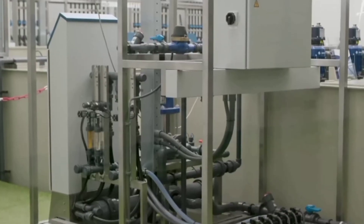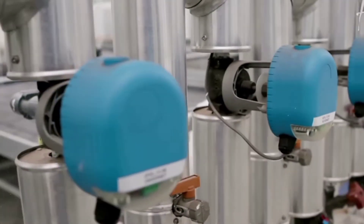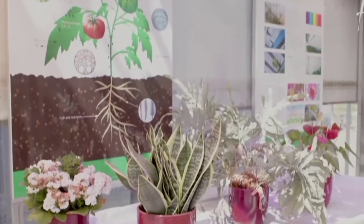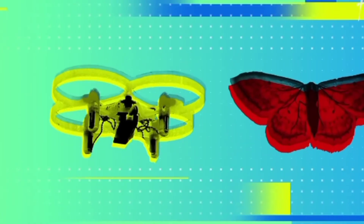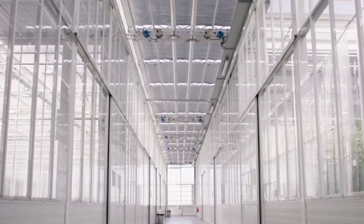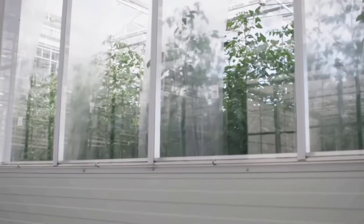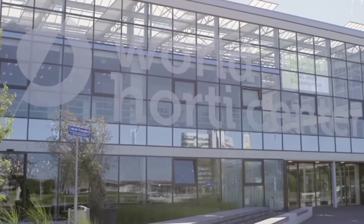Most people know that greenhouses allow for extended growing, but this takes it to the next level. They've embraced the greenhouse as the ideal environment to test and implement all kinds of ways to optimize. A drone is able to detect the moth, see how it's flying, and use its propellers to crush the moth. Ultimately, the key to solving our global food challenge isn't just relying on super-efficient food producers to carry the weight for everyone else — it's learning from and adapting the technology.